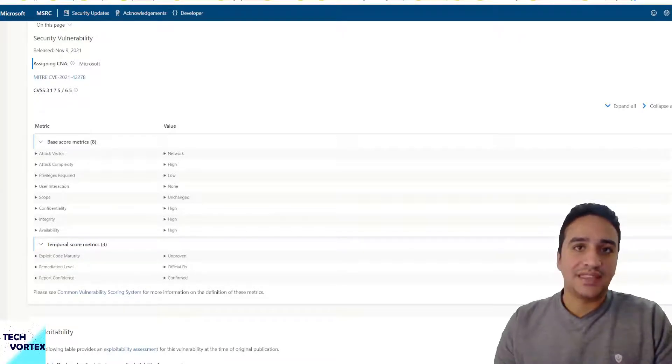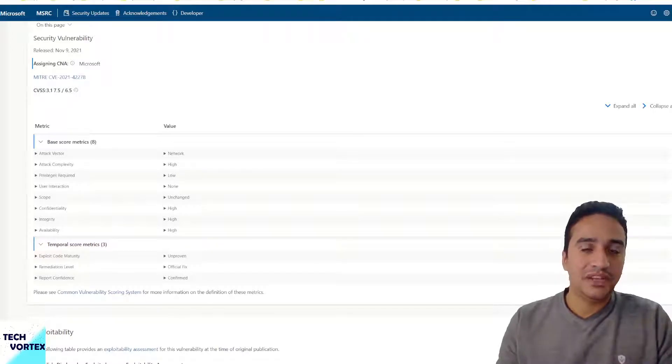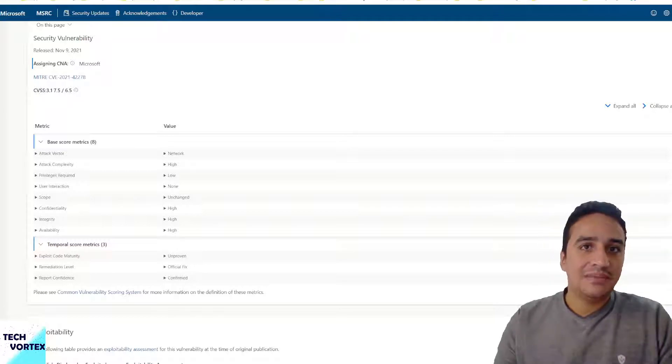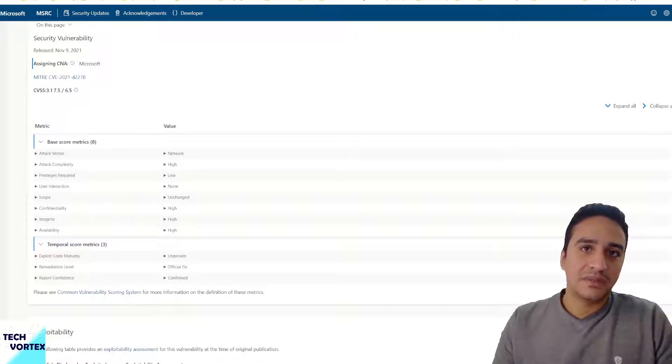The privilege escalation attack can allow the hacker to transform a traditional user account into a higher-privilege user account — for example, transforming a regular domain user without any additional administrative privilege and granting them domain admin privilege. This attack can be used for lateral movement in any cyber attack.